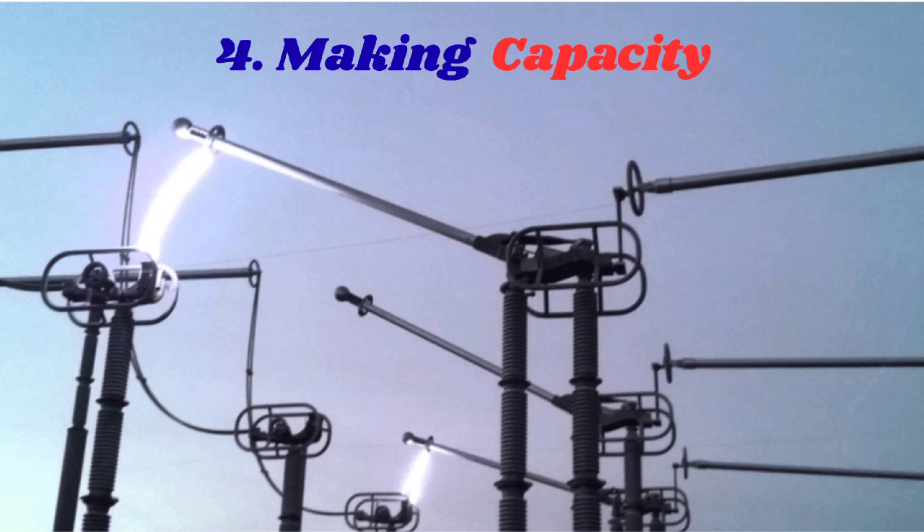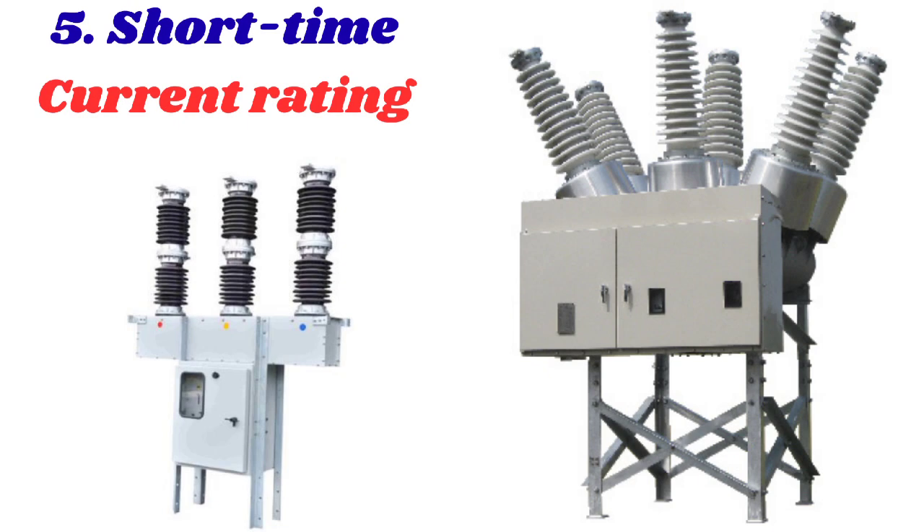Fourth is the making capacity. The making capacity of a circuit breaker refers to the maximum current it can close into under fault conditions. This rating is usually higher than the breaking capacity due to the asymmetrical nature of initial fault currents. When a fault occurs, the current can be highly asymmetrical with a significant DC component that can cause the breaker to experience high stresses. The making capacity rating ensures that the breaker can withstand these stresses and close into a fault without sustaining damage.